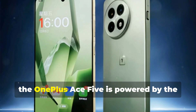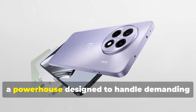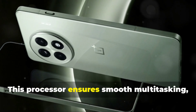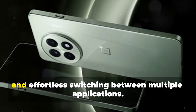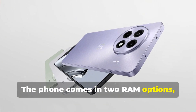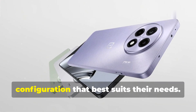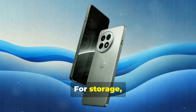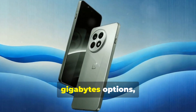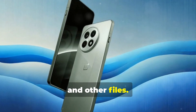Under the hood, the OnePlus Ace 5 is powered by the Qualcomm Snapdragon Gen 3 processor, a powerhouse designed to handle demanding tasks with ease. This processor ensures smooth multitasking, lag-free gaming, and effortless switching between multiple applications. The phone comes in two RAM options, 8GB and 12GB, allowing users to choose the configuration that best suits their needs. For storage, the Ace 5 offers 256GB and 512GB options, providing ample space for apps, photos, videos, and other files.